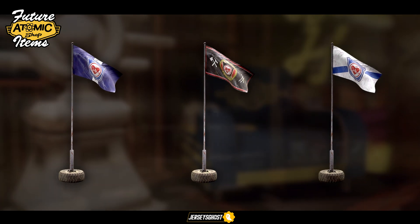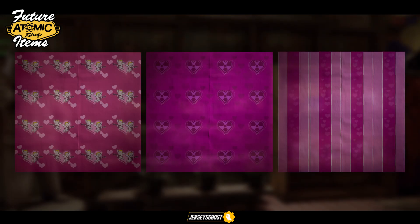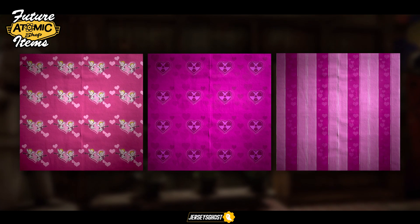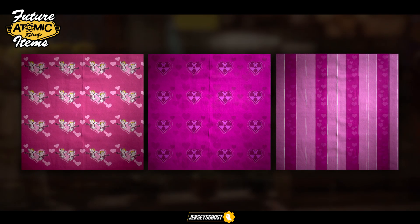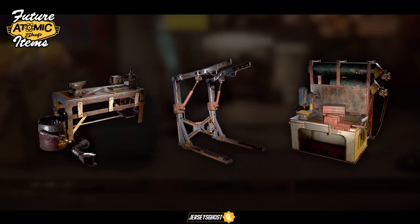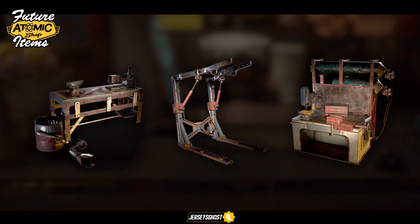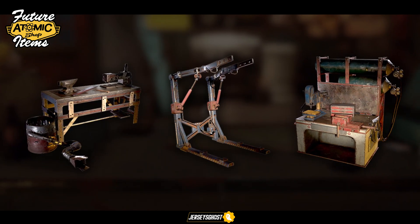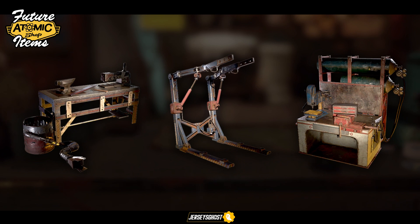Three new flag sets have been revealed that accompany the Responders theme, as well as three new Valentine's Day themed wallpapers for those who want to overdose in pink. A new armor workbench, power armor station, and weapons workbench as part of the Responders theme have also been shared with the community. I think these colorways are pretty nice and I'm overall impressed with how much they did regarding the Responders in this future bundle.